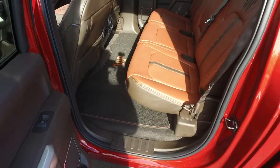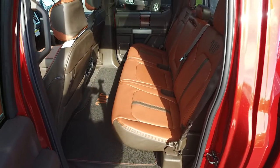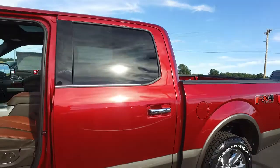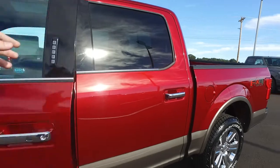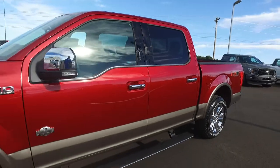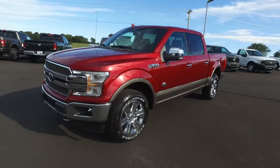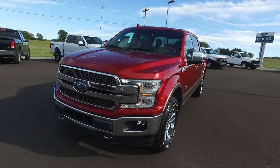It's absolutely gorgeous. Ford just keeps doing better and better with these trucks — I just don't know what to expect next out of them. This truck's got every bell and whistle you can get pretty much for a King Ranch; it's loaded up.